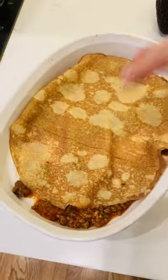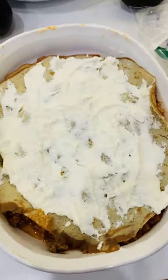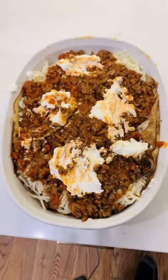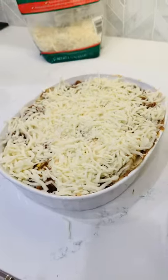I just take them right out of the package. Then I add ricotta cheese and mozzarella with some sautéed beef and the Victoria's tomato sauce, and I just keep going until I get to the top of the lasagna. I top it with some extra mozzarella cheese.